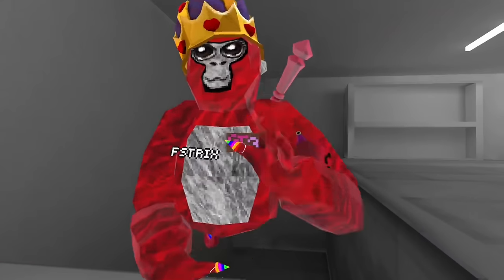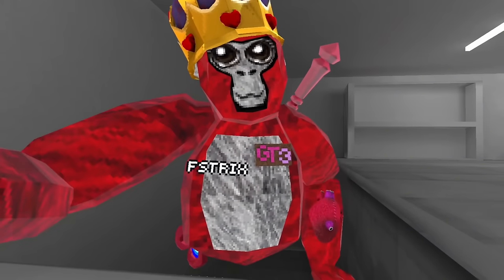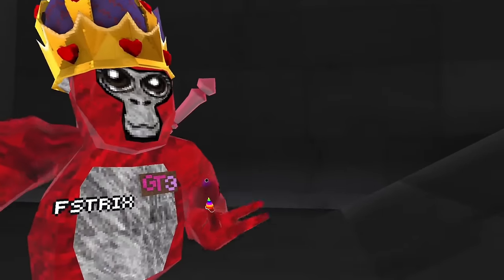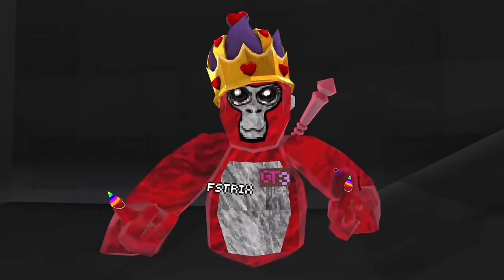In today's video, I'm going to be showing you five things that you probably missed in the new Valentine's update in Guerrilla Tech. I am already here, but they did close off the second floor, which is weird — they opened it and then they closed it again. Comment down below why you think that happened.